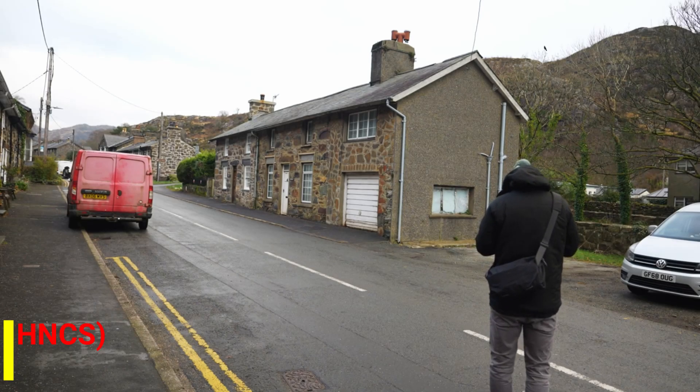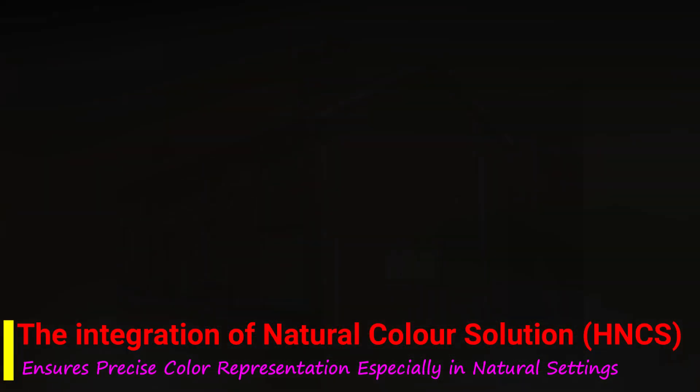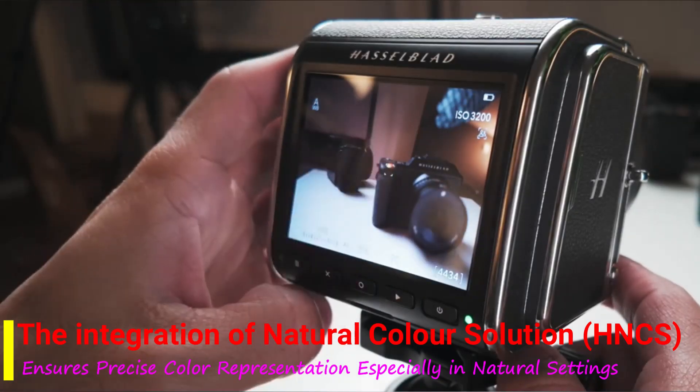The integration of Hasselblad Natural Color Solution (HNCS) ensures precise color representation, especially in natural settings.